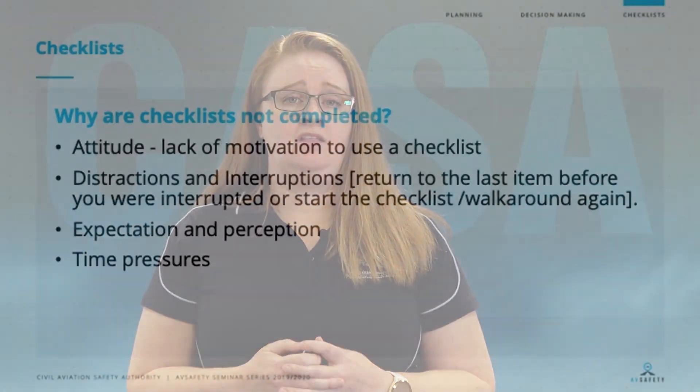As you can see from that video, you don't always know what you're looking for, and that's where checklists can come in handy. We've already talked about why planning isn't necessarily completed, or maybe why we're ineffective in our decision making. Let's now talk about why we don't necessarily complete checklists.